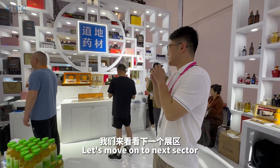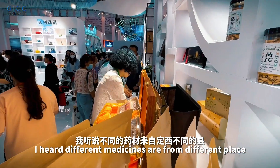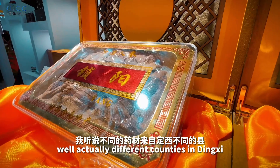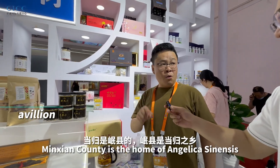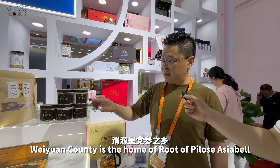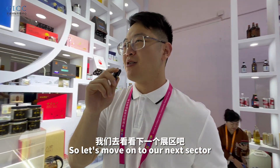Moving on to the next sector — Chinese traditional medicine. I heard that different medicines come from different places, actually different counties in Dingxi. Let's find someone and ask about it.